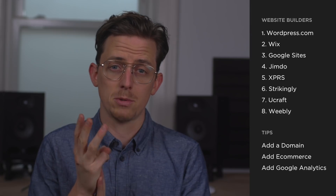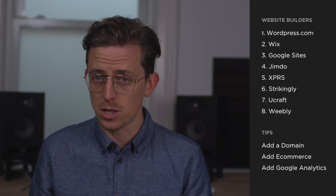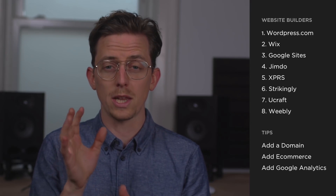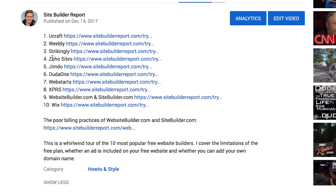This video is going to walk you through the eight most popular free website builders. I also include three tips for sidestepping common limitations of free plans at the end of the video. My work is supported by affiliate commissions, so I've included links to every website builder in the video description. If you click those links I may earn a commission.